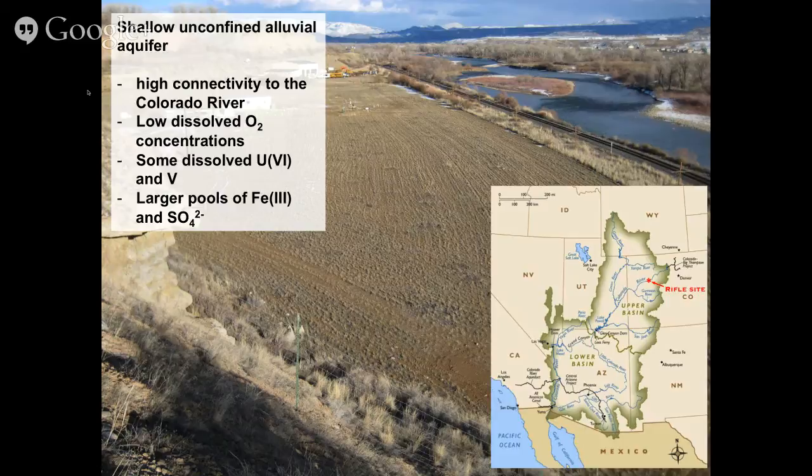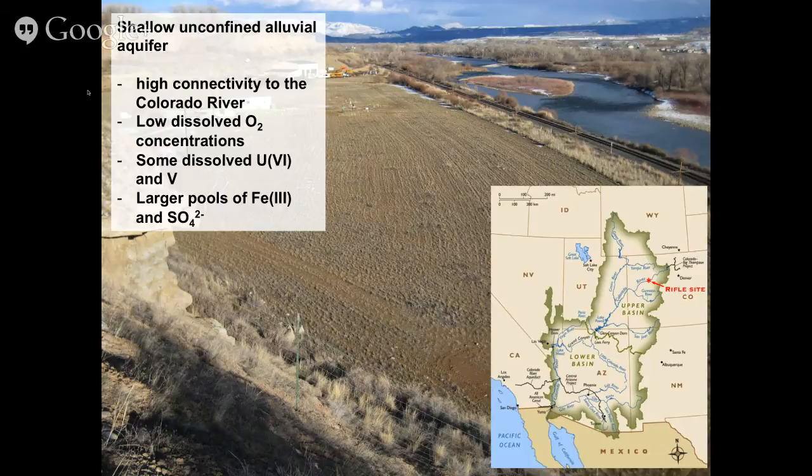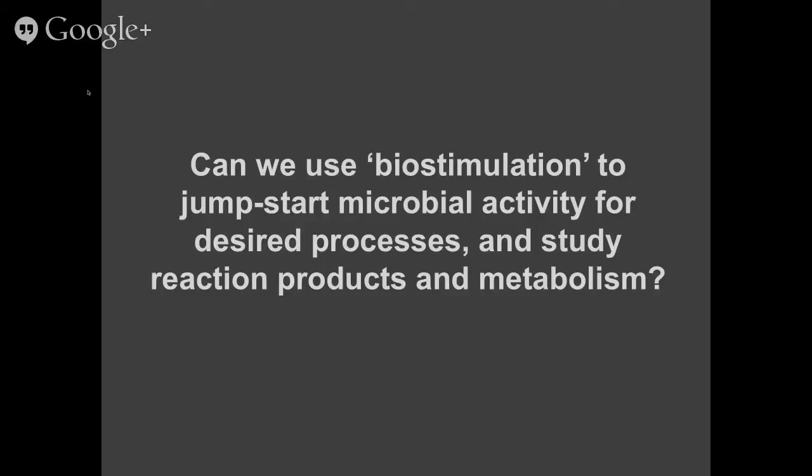With the Colorado River so close, we have high connectivity between the groundwater and the river water at the site. Quite surprisingly, we have pretty low dissolved oxygen concentrations — frequently at the level of detection, so it's a fairly anoxic system. As a remnant of the former mining operations, there are some dissolved uranium-6 and vanadium compounds in groundwater. In terms of electron acceptors for anaerobic microbial respiration, the largest pools are iron-3 and sulfate. At the field site, we use a technique called biostimulation — the addition of a carbon compound to the subsurface to try to jumpstart microbial activity.